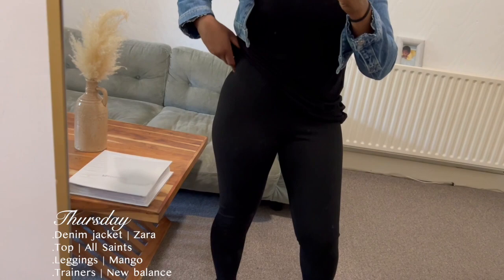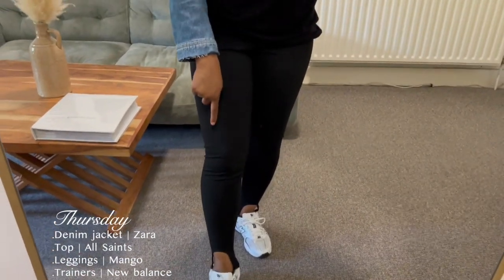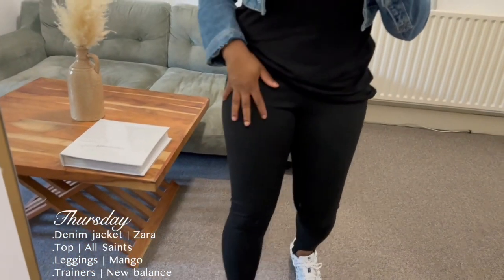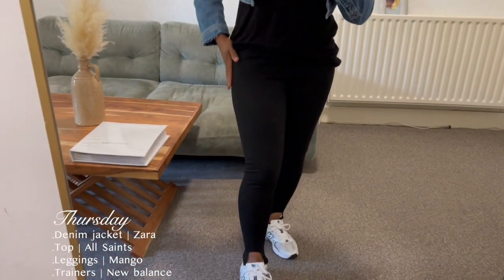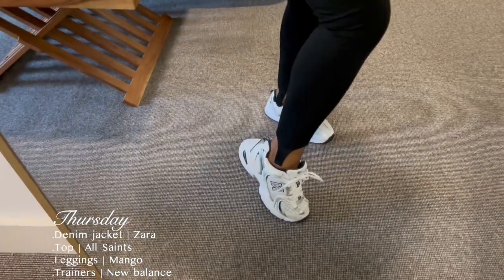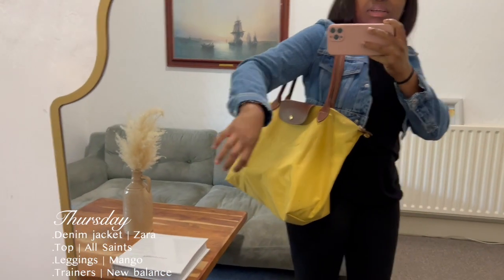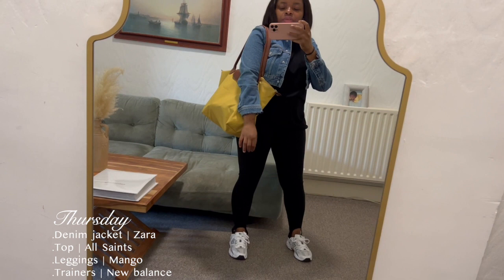I'm wearing these leggings from Mango. I cut the elastic band because they went all the way underneath the foot and kept slipping off, so now they're just plain stretchy leggings. They really snatch you at the waist, which I like. My trainers are a new buy from New Balance — I have an unboxing video with more details. I'm also wearing my trusted luncheon bag as a pop of summery colour. That's the full outfit.